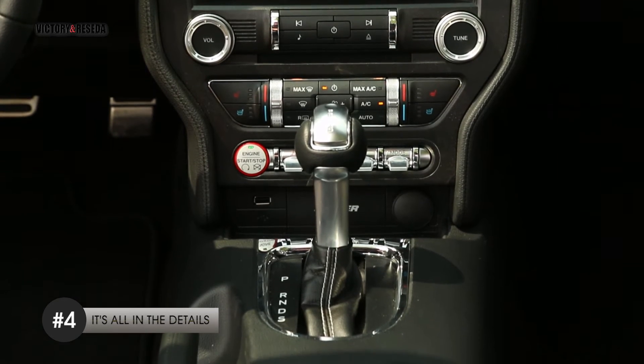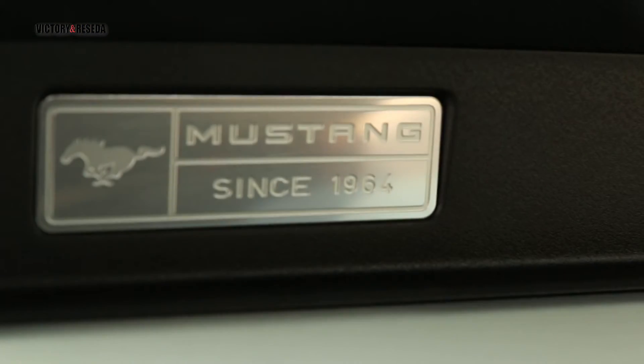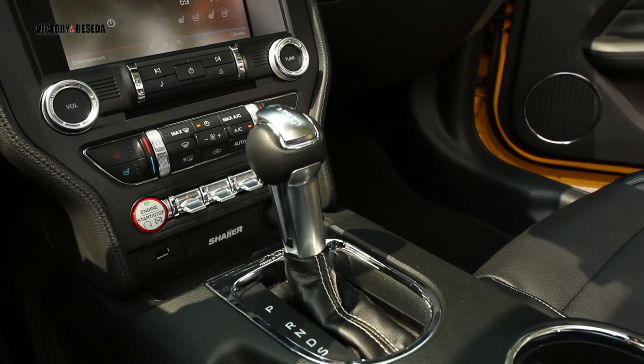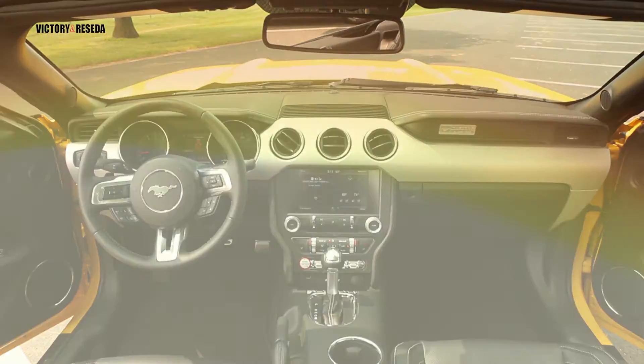There are toggle switches in chrome for the hazard lights, the drive mode, the traction control, and a plate on the passenger side that identifies Mustang's heritage. The gear lever is also a nice touch. Some cars have gone over the top when it comes to details, but it's all tastefully done in the Mustang — something you will appreciate when you drive it.